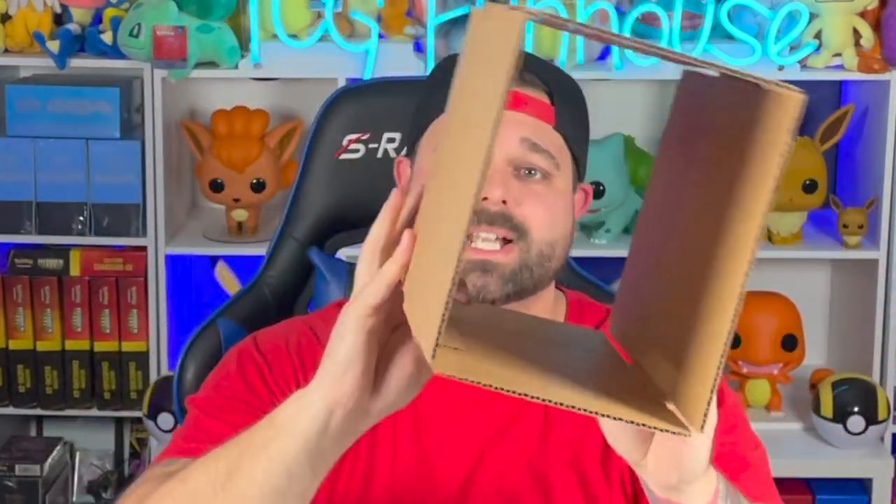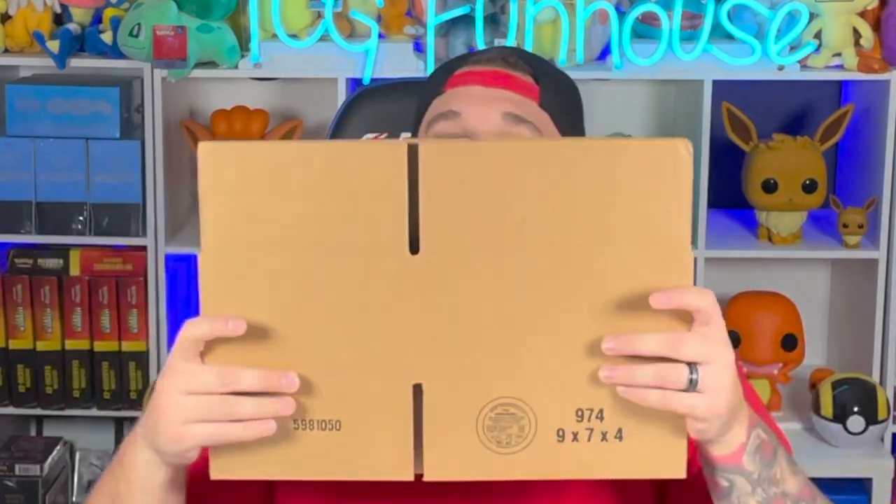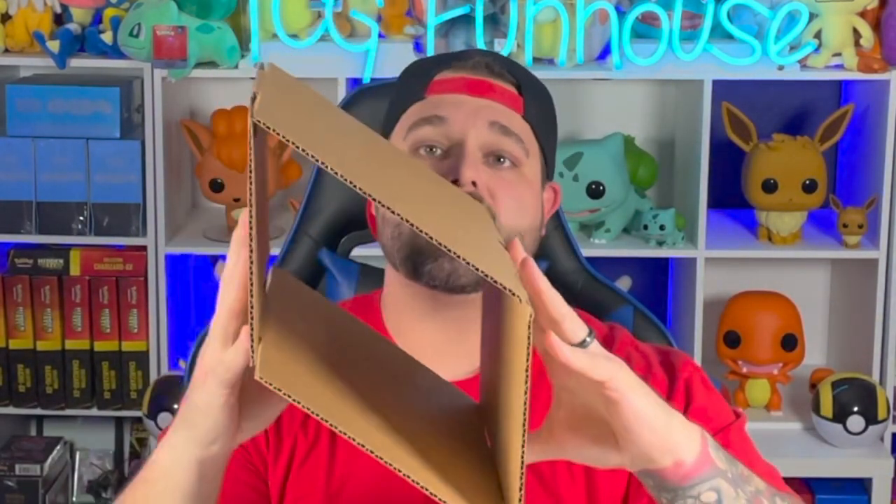The next size box I want to talk about is the nine by seven by four, which is the perfect size for an Elite Trainer Box. I put the ETB in a nine-and-a-half by eleven-and-a-half bubble mailer, cut the side of it, and it pops right in — super snug and secure, no movement whatsoever. The nine by seven by four is also a little bit cheaper than the six by six by six, and booster boxes do fit in it too, though it's not quite as snug. I went with the six by six by six because I think it looks better and gives us a better name as a company.